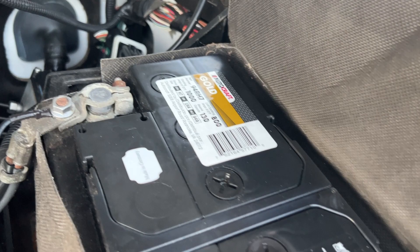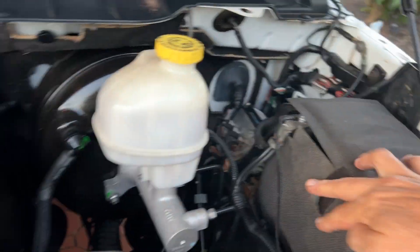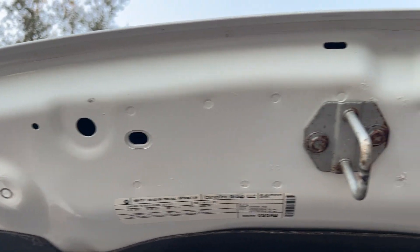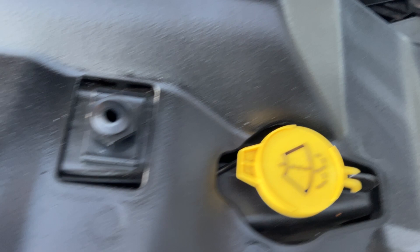I mean, hey folks, listen — service people, they do it good. Even underneath the hood you can see how nice all that stuff is. Still has the little plastic things on there. That's good.